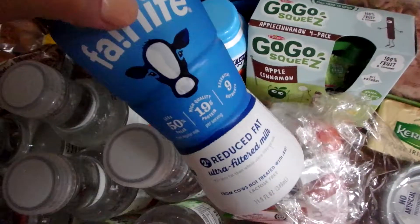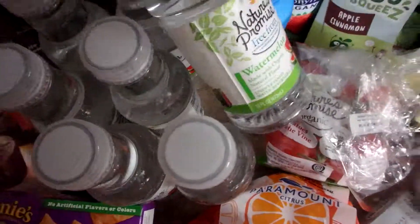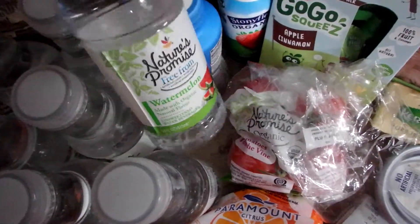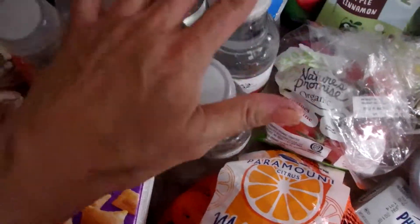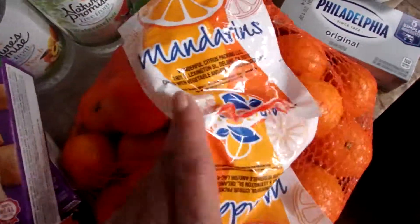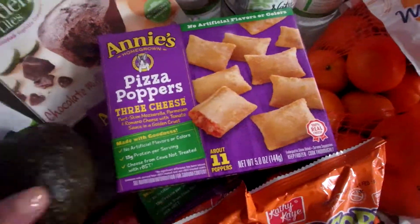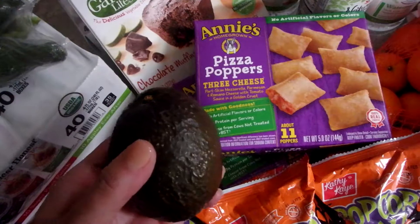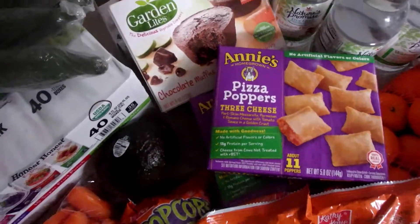One of my daughters loves milk and she asked if we could get this little single-serve bottle again, so I said sure. These water bottles are for lunches — usually I do refillable water bottles, but one of my girls really likes these flavored waters. I've been getting them more often than not lately, though I think I'm going to get away from that since it's not the best for the environment. Also have tomatoes on the vine, mandarin oranges — we ripped into those too with the granola bars. Annie's pizza poppers, and one avocado. I'll link my video on how to cut an avocado the best way.